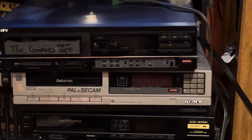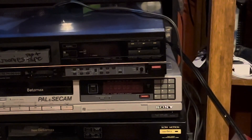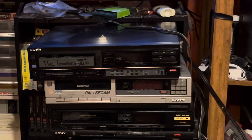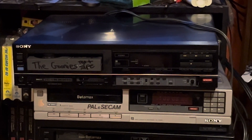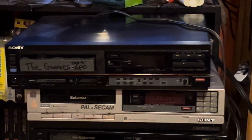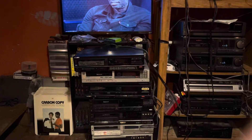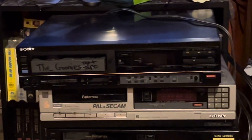Let me zoom in a little bit so you can see what the 350 looks like. This one has the door missing, but the other one does have a door. I've got a test tape — I recorded The Goonies onto an L500 cassette off of a laser disc; I copied it from the laser disc to make a test tape.